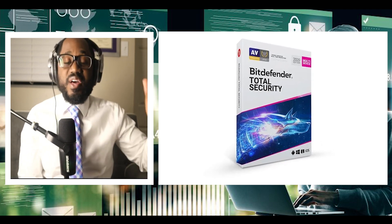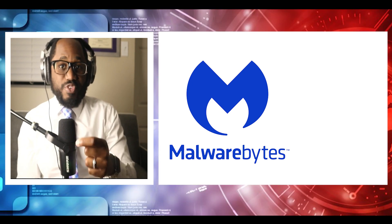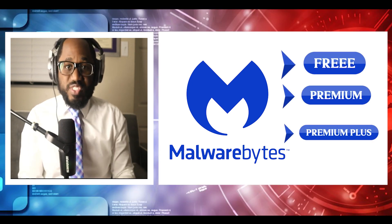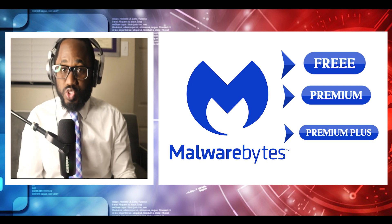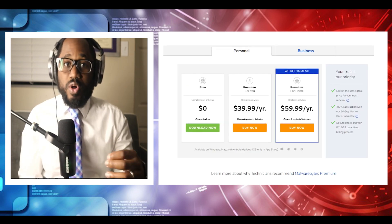That was Bitdefender. Let's cover Malwarebytes plans. Malwarebytes only offers three subscription options: Free, Premium, and Premium Plus Privacy plans. Each includes a different set of features and is priced accordingly. So if you want more useful security tools, you'll have to be prepared to pay up, which is quite common with all antivirus products.